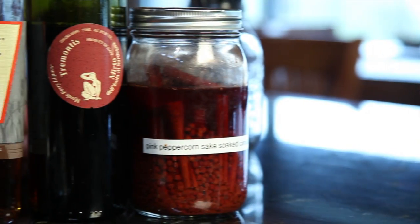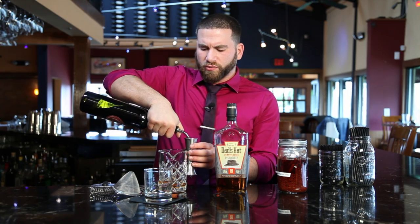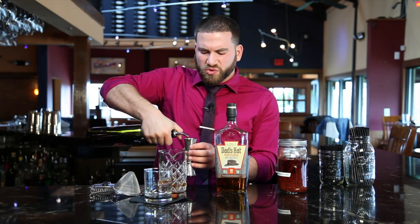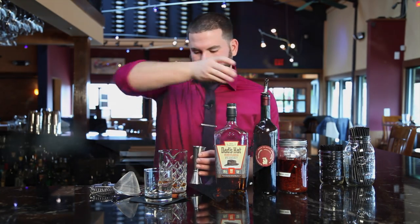We use an Italian liqueur called Trementos Myrtle Berry. It's perfumey, rosy, a little bit of sweet, dry. It's great for after dinner. So we do an ounce and a half of that.